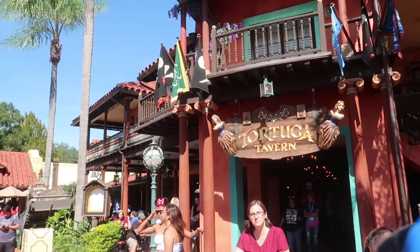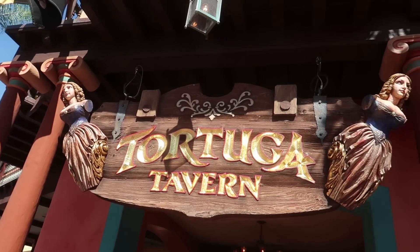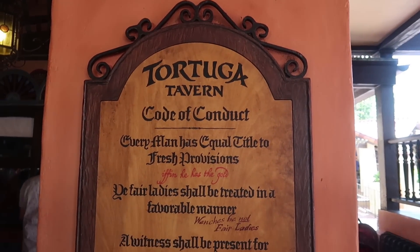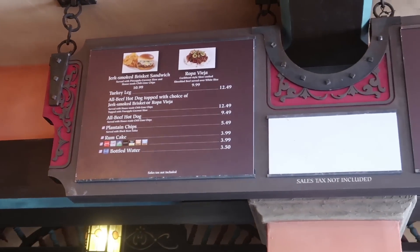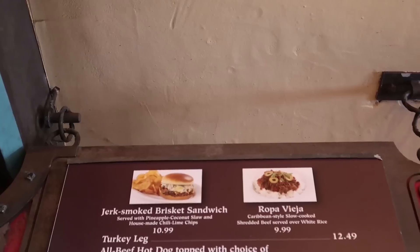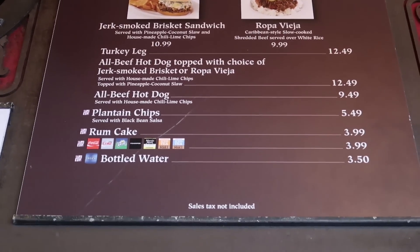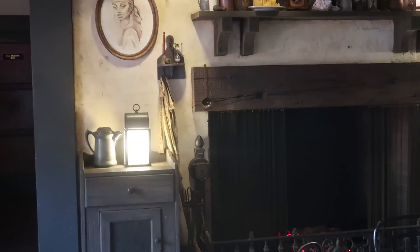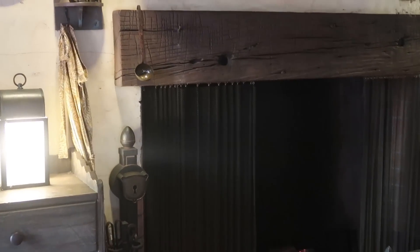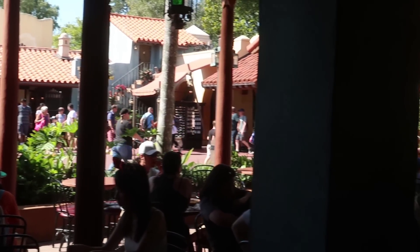Next stop is the Tortuga Tavern in Adventureland, right across from Pirates of the Caribbean. Their food has more of a Caribbean flair. They offer a jerk smoked brisket sandwich, ropa vieja which is slow-cooked beef, a turkey leg, a hot dog topped with brisket or ropa vieja, and a regular hot dog. For desserts, they have plantain chips served with black bean salsa or a rum cake. In the side room there's an amazing Blackbeard poster, and by the fireplace is where one round of Sorcerers of the Magic Kingdom is played. They also offer bathrooms. Most seating is indoor-outdoor or covered outdoor — there's no true indoor seating.